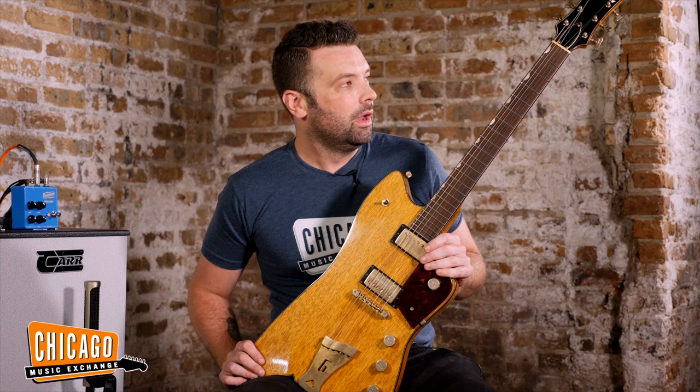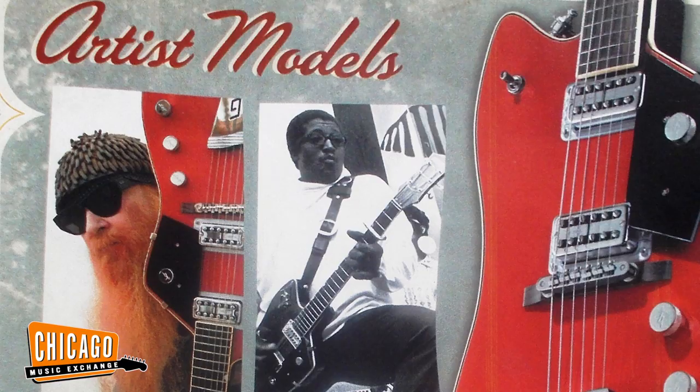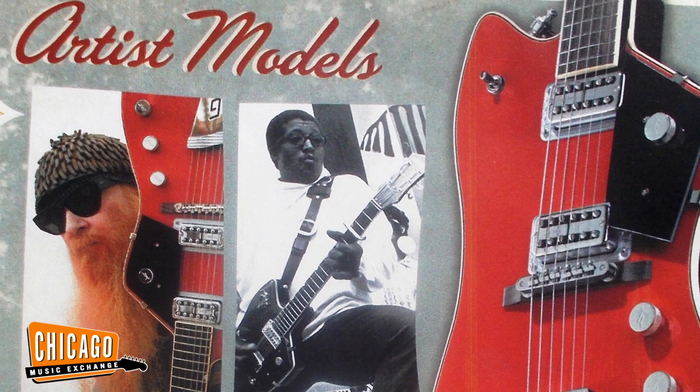The story is he had lent it to Billy Gibbons of ZZ Top fame to use on some recordings. Billy loved it. He didn't want to take it on the road and expose it to the rigors of touring, which I wouldn't either with somebody else's guitar. It's really nice. So he worked with Gretsch to build him a model, and it became the Billy Bow Jupiter Thunderbird.